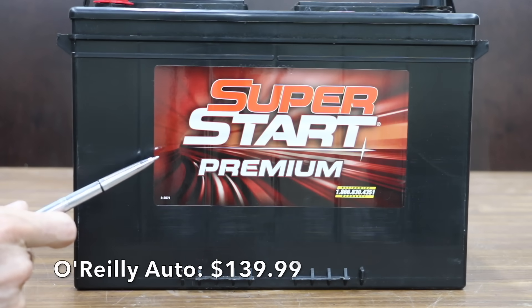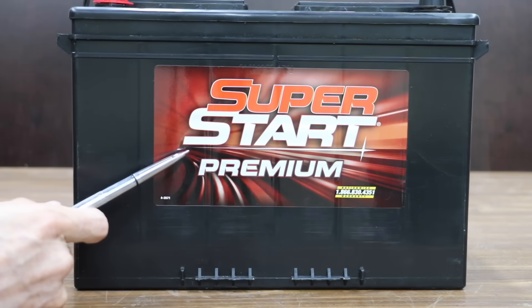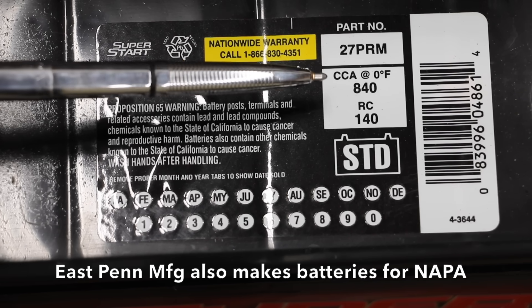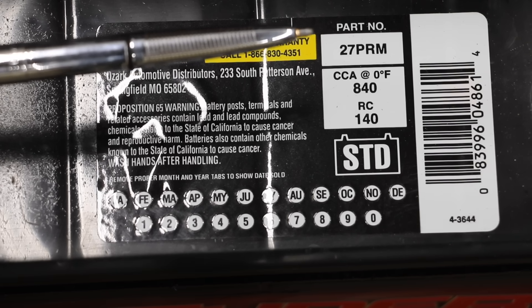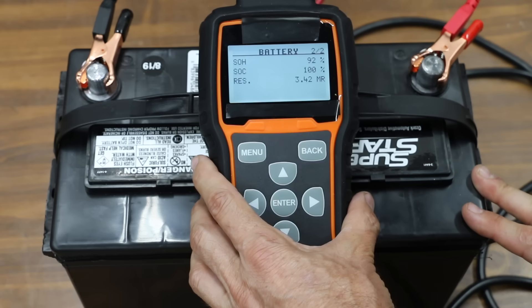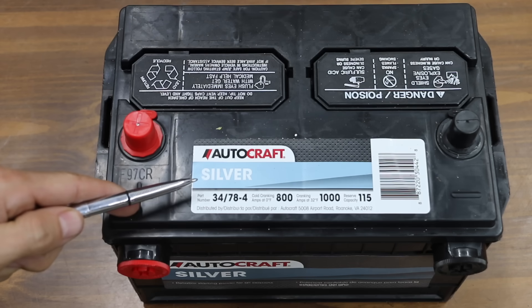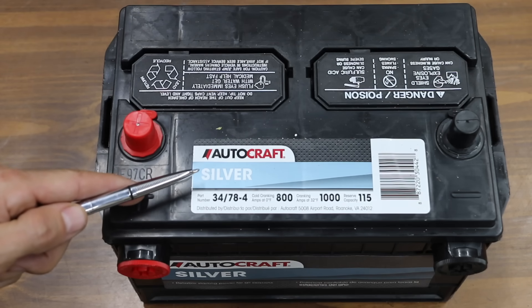Costing a hundred and thirty-nine dollars and ninety-nine cents is this Super Start Premium battery sold at O'Reilly. East Penn Manufacturing makes this battery — group size 27, 840 cold cranking amps. While it's not listed on the battery, it also provides 1,035 cranking amps. The O'Reilly Super Start produced 1,133 cranking amps at twelve point seven eight volts, with an internal resistance of 3.42 milliohms, which is slightly better than both the Walmart and AutoZone batteries.